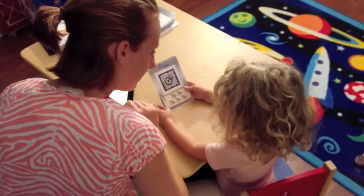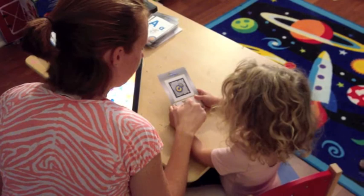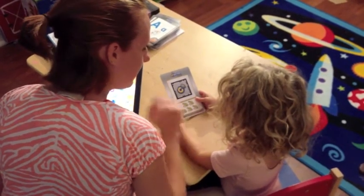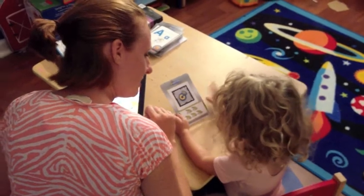Oh, what's on this card? Froggy. Let's count how many. One, two, three, four, five. How many frogs? Five.